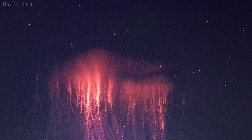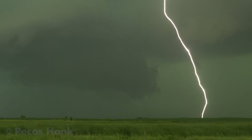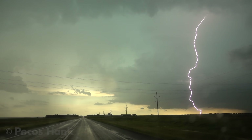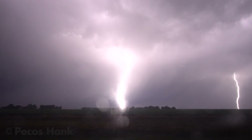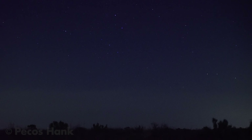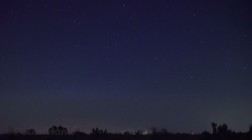Check out this double ghost! The most powerful lightning strikes are responsible for triggering sprites. Sometimes several of these big daddies connect to the ground in a very short time, causing several sprites to pop above the storm in succession. We call these events dancing sprites — dancing sprites all over the place!